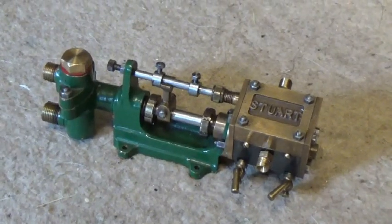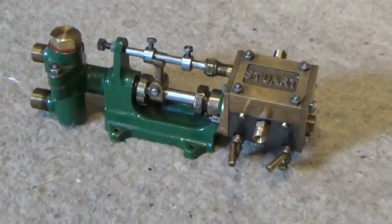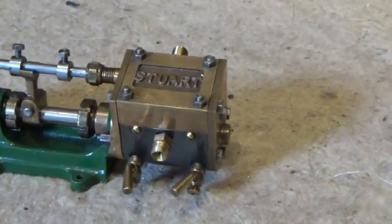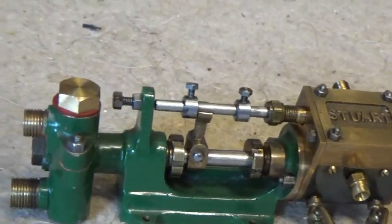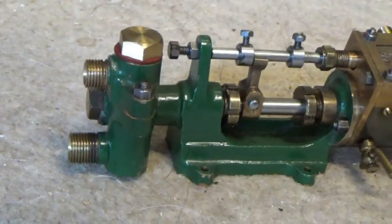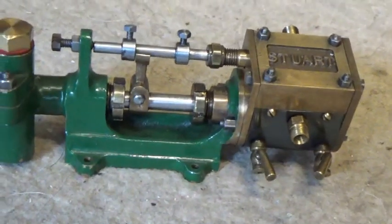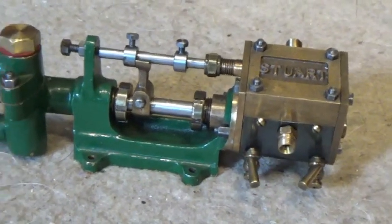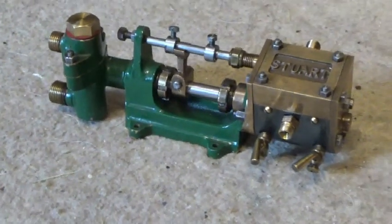Next is another Stuart — seem to have bought a few Stuart Turners this year, no complaints. This is a steam feed pump, traditional design. It works, but not all that reliably, and I've heard that's quite a common complaint about these engines.